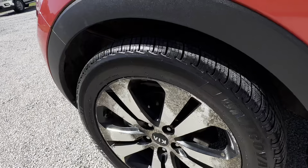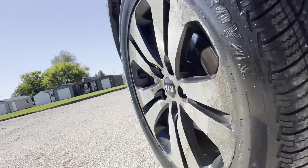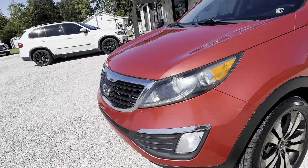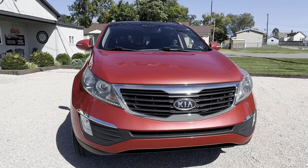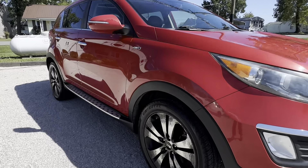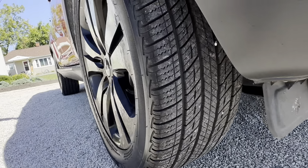It looks like we've got some oxidation on the rim. Tires look good. There's a bit of a scratch here on the front. It's got some rock chips on the hood. There are some scratches, and all the rims are going to have oxidation on them. Tires look good.